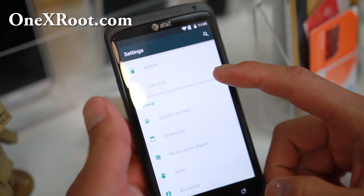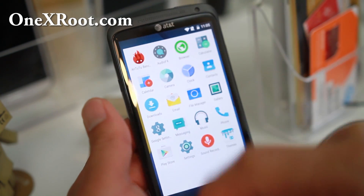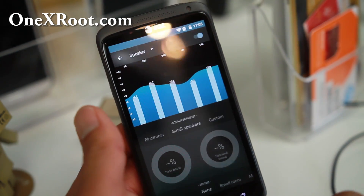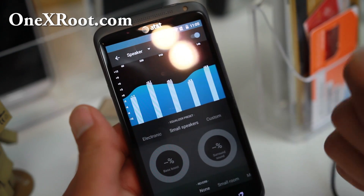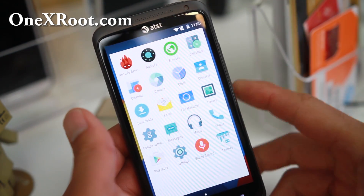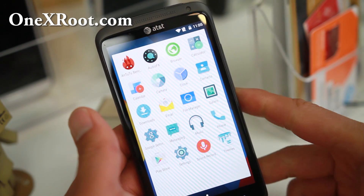Of course you get all the standard CyanogenMod stuff. San Josemon now comes with the standard Audio FX app, which was actually first featured on the OnePlus One. Now it is included by default for all CyanogenMod builds, which is really nice. I love that app — it's a great tweaking app, and I'd say it's just as good as Viper for Android.